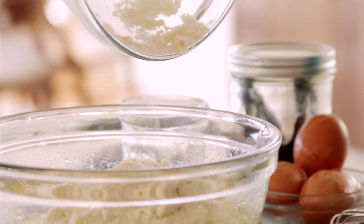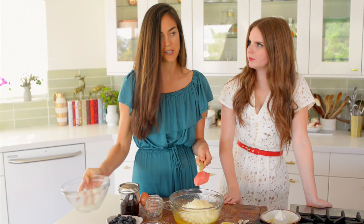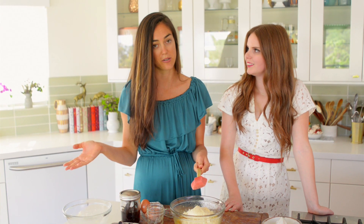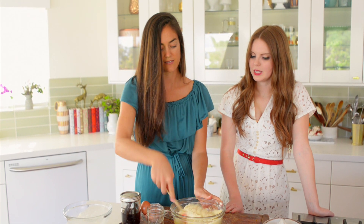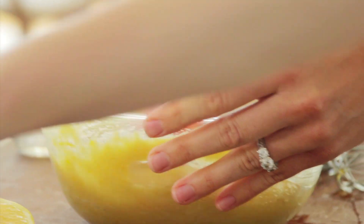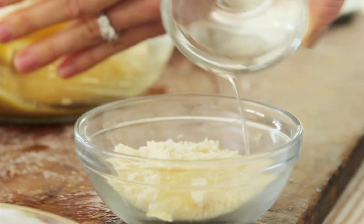The nice thing about grain-free baking is it's so much simpler than conventional baking. As a former real-deal baker, I can tell you it's much less finicky. And once you have a recipe that works, it will consistently work.